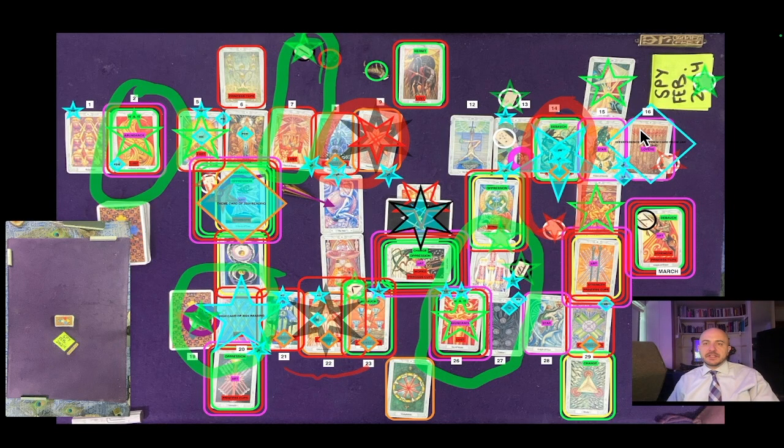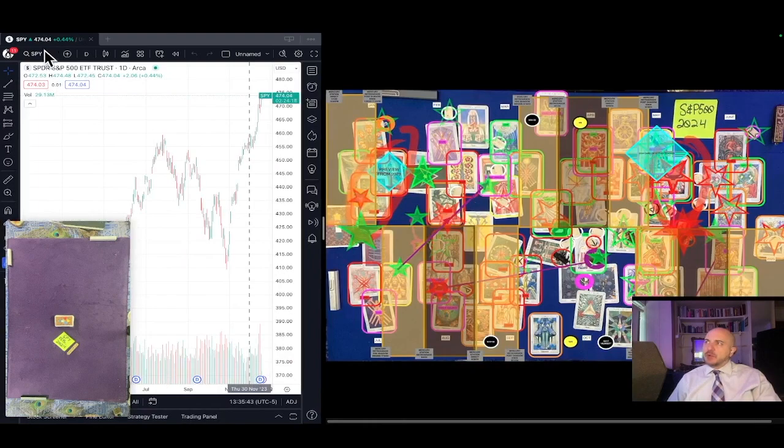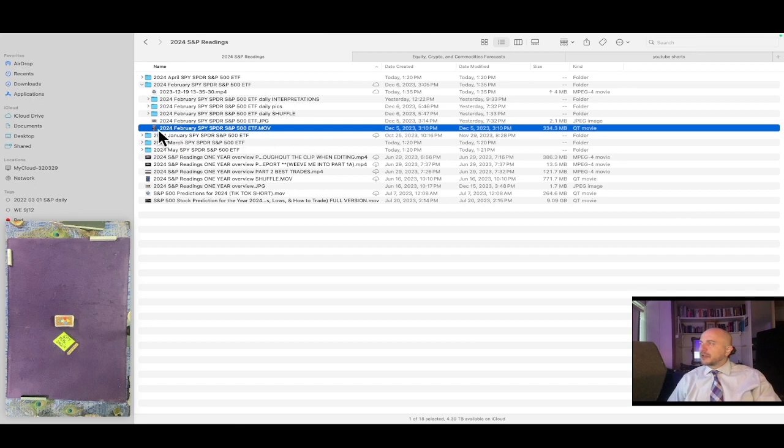This is the S&P 500 Spyder ETF SPY one-month overview reading for February 2024. It's currently December 19th, 2023, 1:35 PM ET. SPY at the time of this reading is $474.04 USD. The shuffle video we're about to play for the February reading was created on December 5th, 2023 at 3:10 PM ET — that's this video here in the corner.